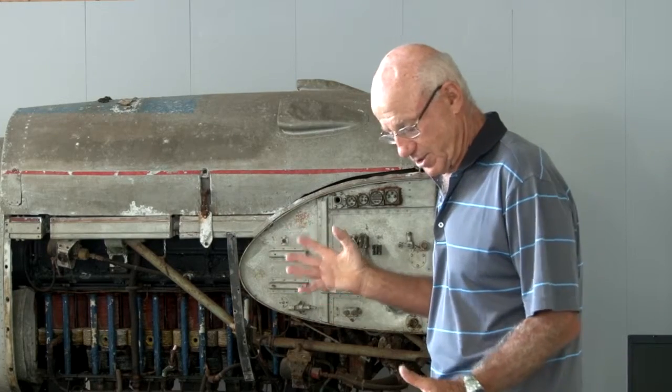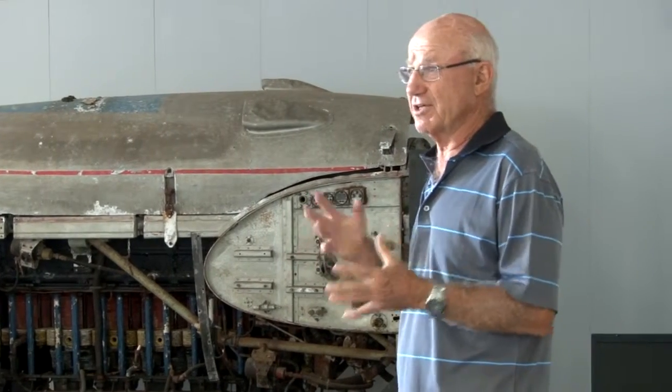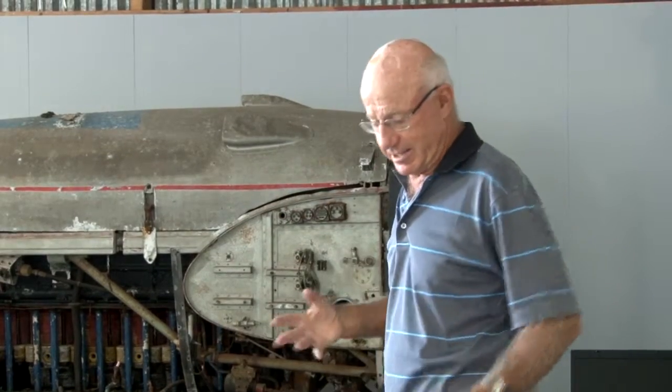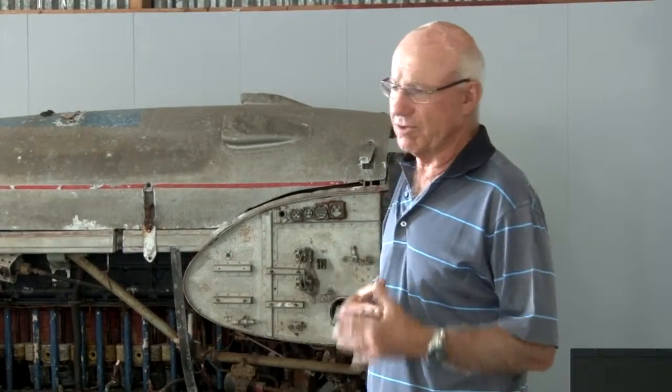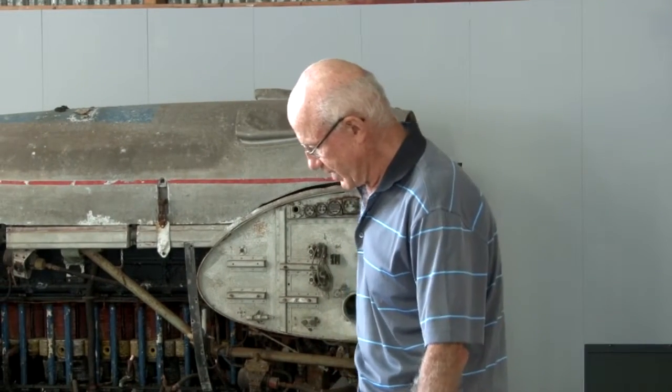They also tried to convert Hurricanes and Spitfires. They didn't like the Hurricane because the performance wasn't that good, but at least it had a big solid undercarriage. They started using Spitfires and the result was total disaster, and there was no way to solve that.